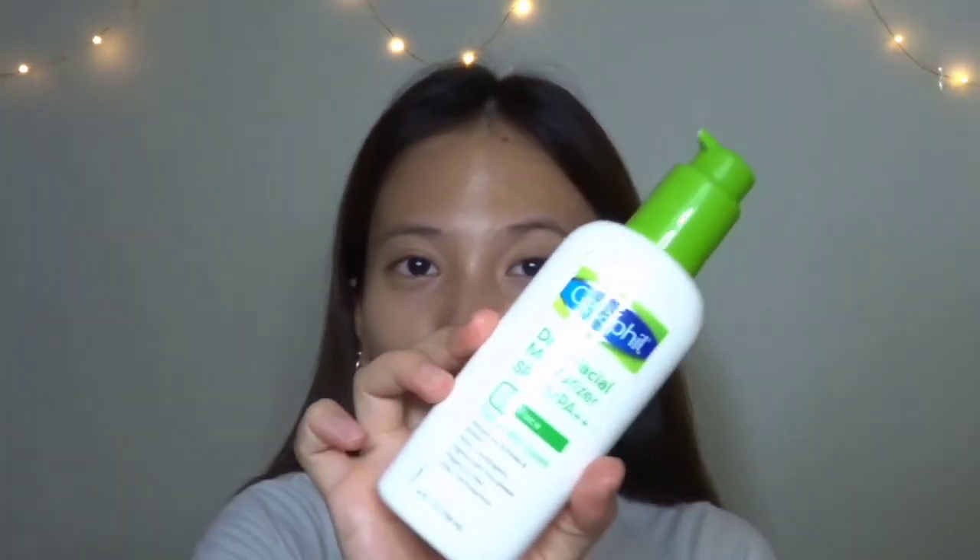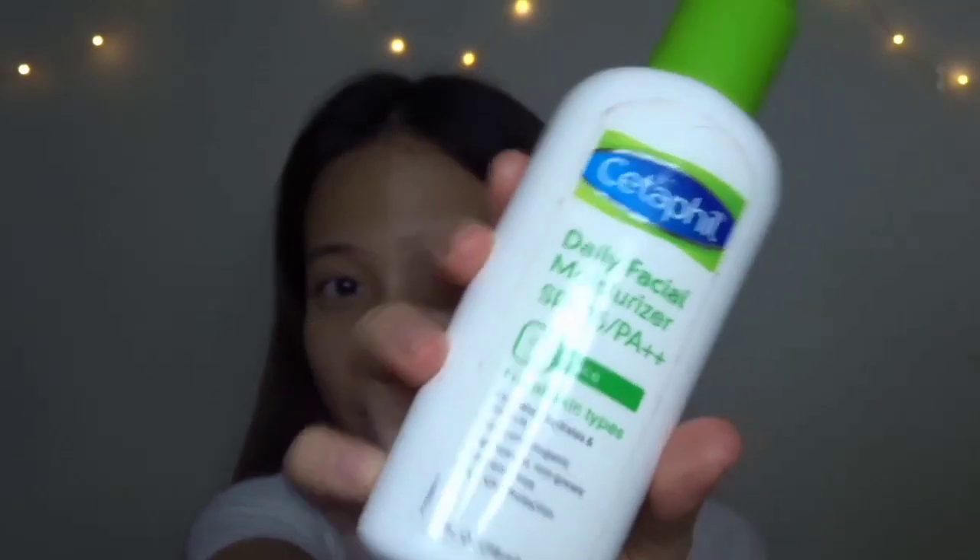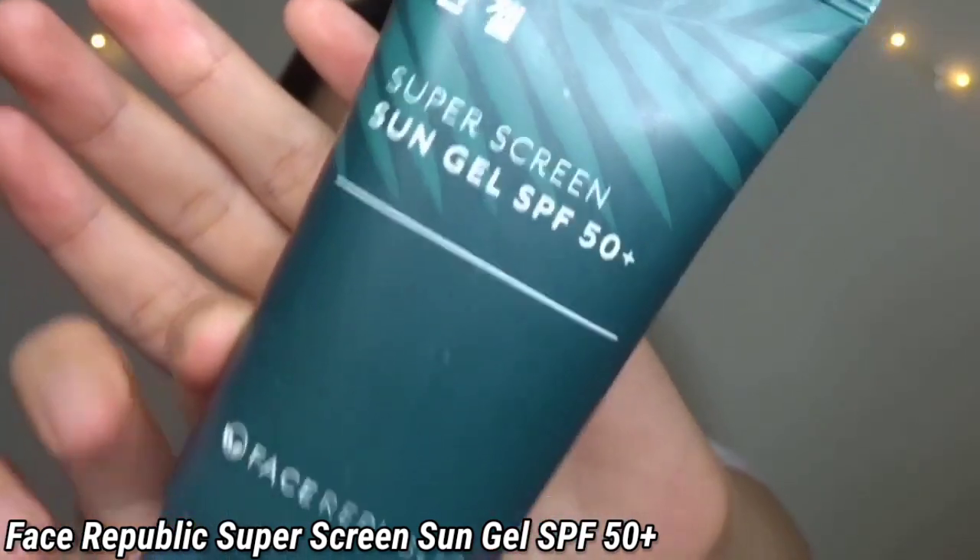Ang susunod na ginagawa ko is I add sunscreen. Although this moisturizer already has some SPF, this is not enough. So kailangan natin mag-sunscreen — important mag-sunscreen. I use the Face Republic Super Screen Sun Gel with SPF 50.